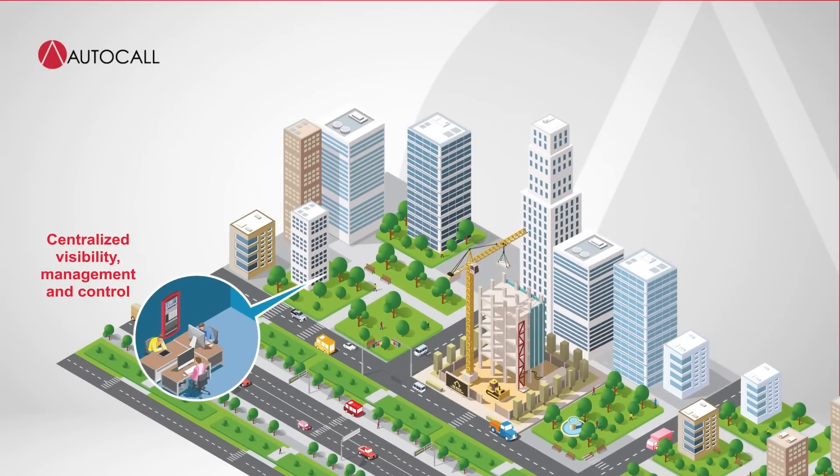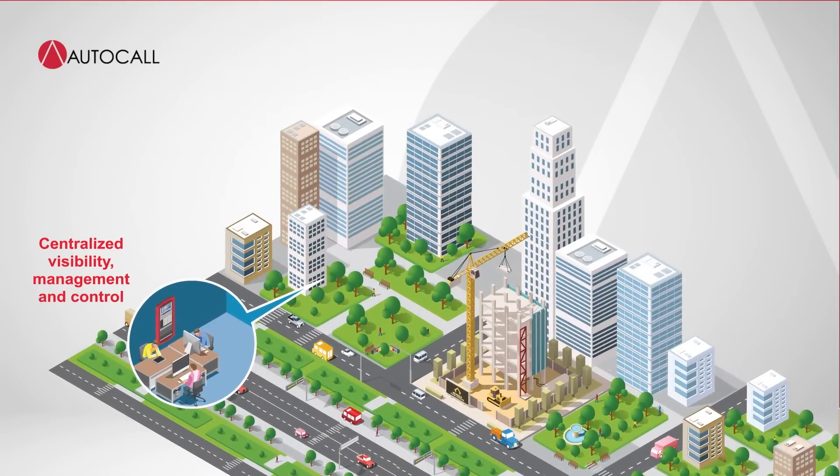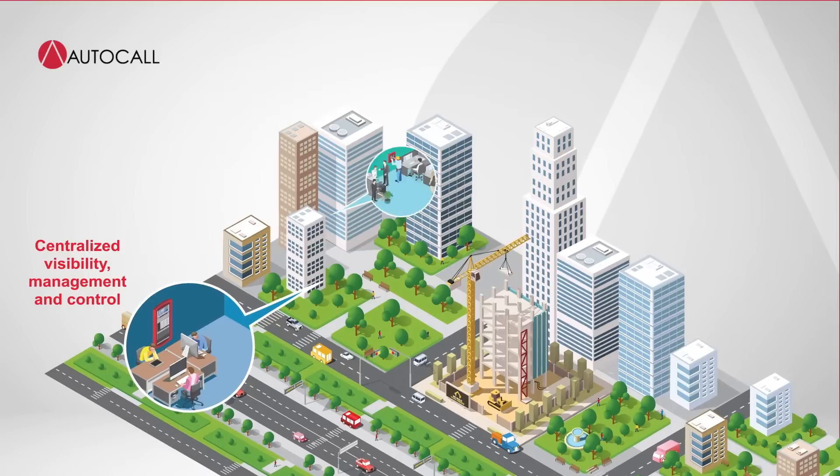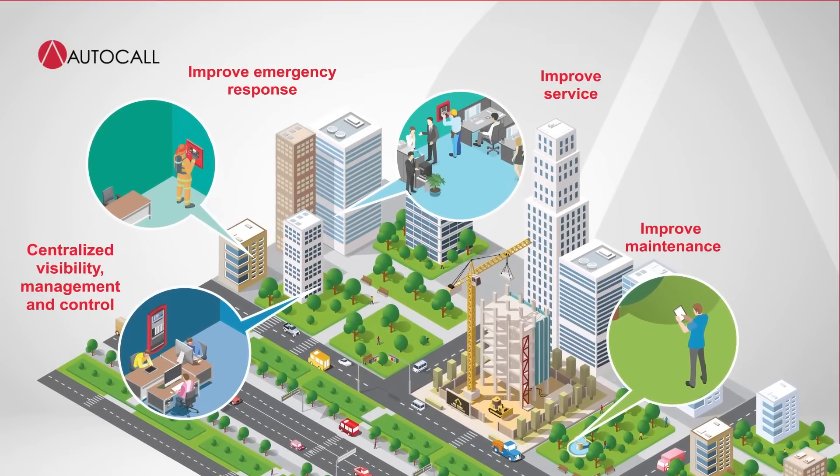Gain centralized visibility, management, and control by linking your fire detection systems with ES-Net. Improve service, maintenance, and emergency response across your entire facility.